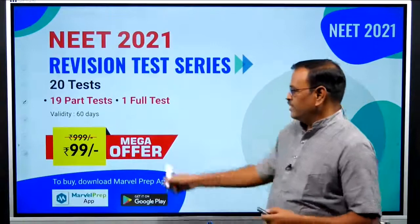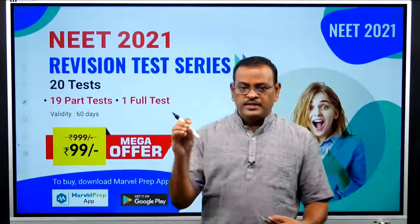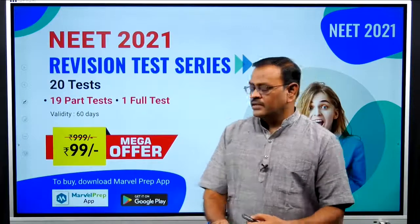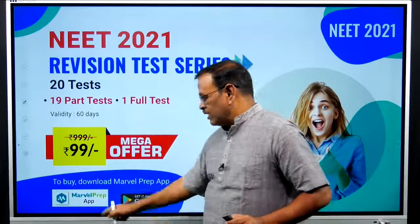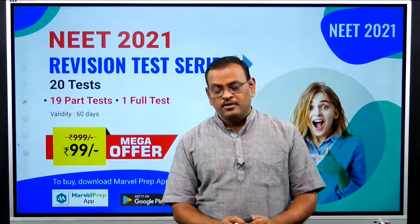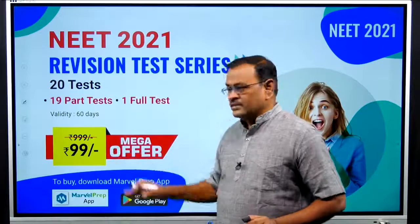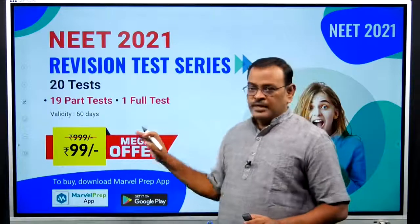NEET Revision Test Series: 20 tests total — 18 part tests and full tests covering Botany, Zoology, Physics, and Chemistry — 4 chapters each. 10 tests for 11th standard syllabus and 9 tests for 12th standard syllabus, plus 1 full test. Just 99 rupees — worth 1000 rupees — very very important for revision.